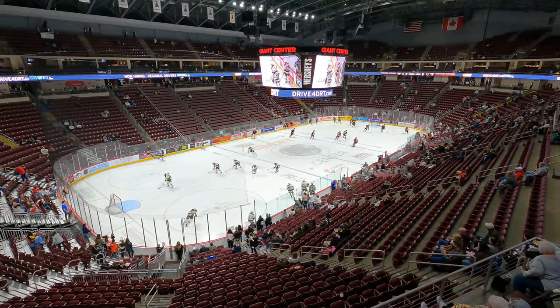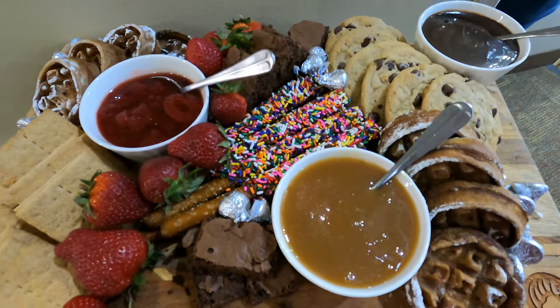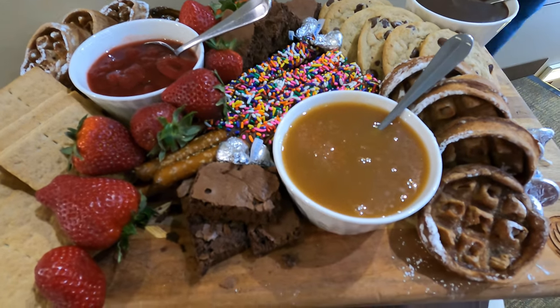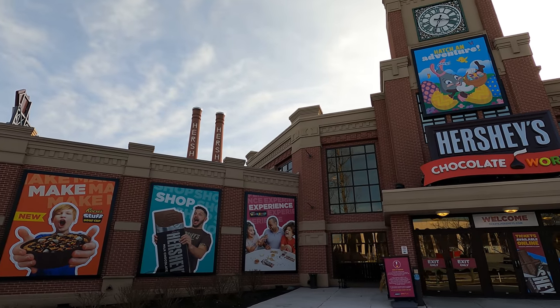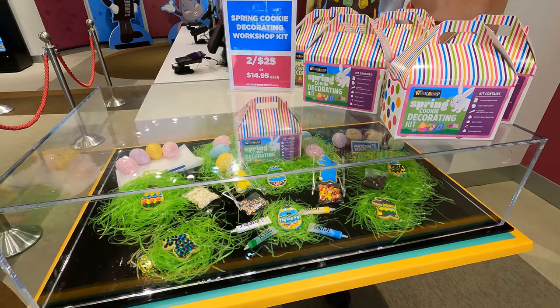I've actually been invited by Hershey Entertainment to check out the Giant Center Hershey Bears game inside a suite they have, and they're going to offer us a bunch of different food — that will be another video. Here I figure while in Hershey, you've got to check out Hershey's Chocolate World. They've just turned over for the spring season, which is about a week and a half, two weeks away.